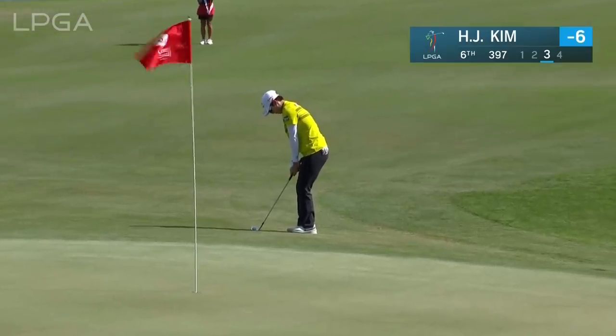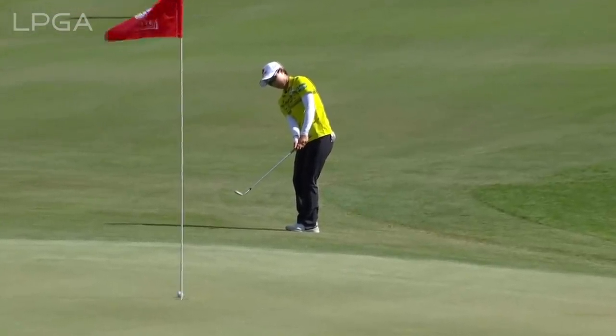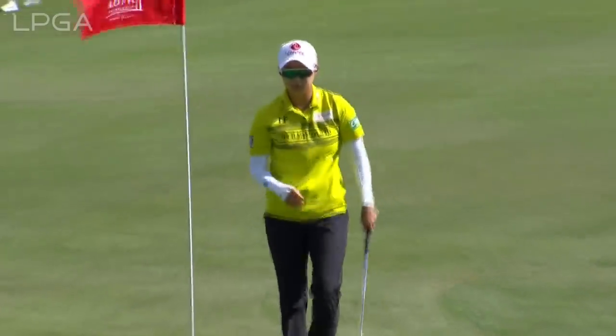Karen, this was Hyo Joo Kim on the 6th. A nice little upslope there at the front. Doesn't have an awful lot of green to use, but takes advantage of that.